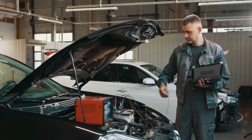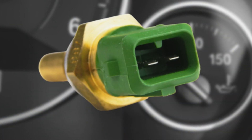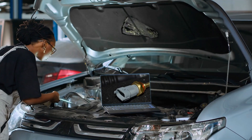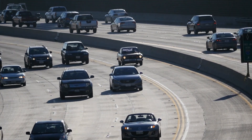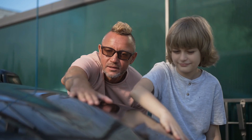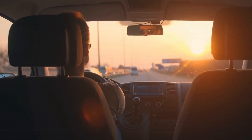Now, I know what you're thinking — these symptoms could be caused by a lot of different issues. And you're right. That's why it's crucial to get your car checked by a professional if you're experiencing any of these problems. But here's the good news: ECT sensors are relatively inexpensive and usually pretty easy to replace, so if you do find out it's your culprit, it won't break the bank to fix. There you have it, folks — the nine symptoms of a bad engine coolant temperature sensor. Remember, your car is a complex machine and paying attention to these warning signs can save you from bigger, more expensive problems down the road. If you found this video helpful, don't forget to like, comment and subscribe for more car care tips and tricks. Share this video with your friends — you never know who might need this information. Until next time, keep your engines cool and your drive smooth. See you on the road.